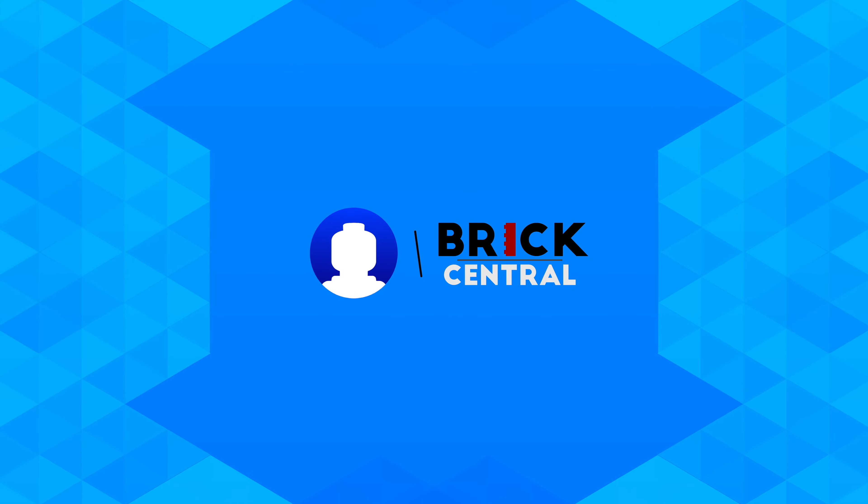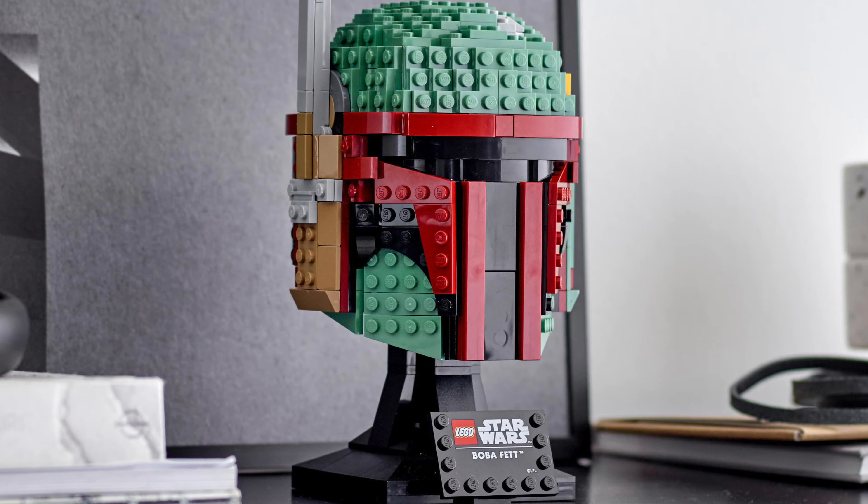Hey, what's up guys! Today I just quickly wanted to show you the newest images that we have on the new Lego Star Wars busts. We also have images of another bust which was just revealed, so we'll take a look at that too.